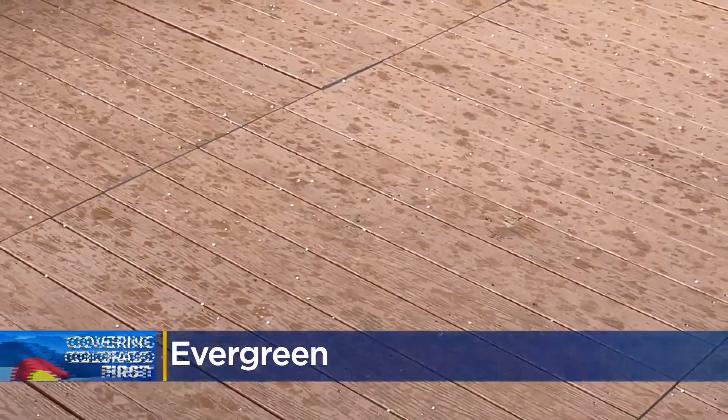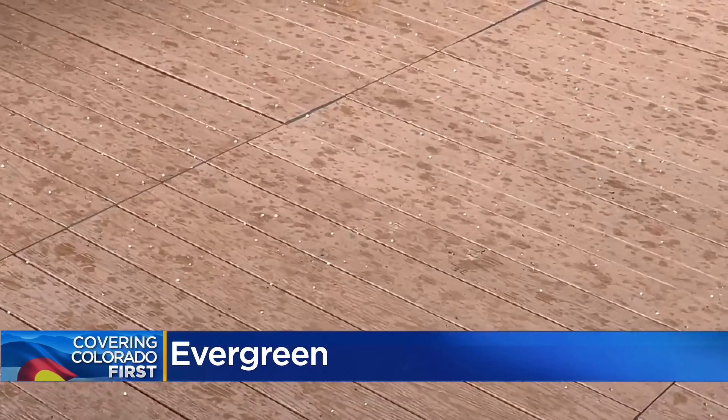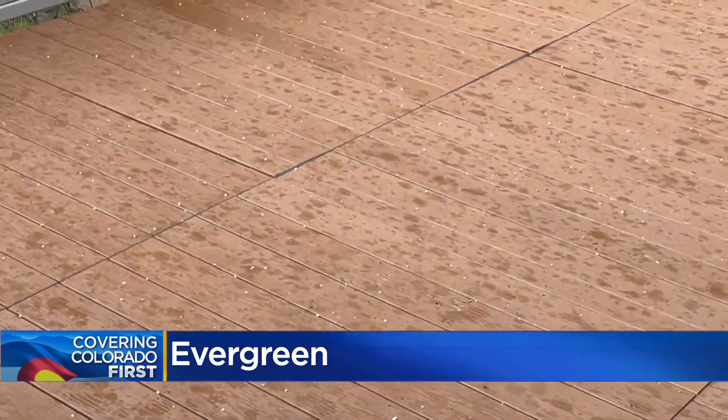This is one of the decks up there in the Evergreen area — a lot of rain and some very small pea-sized to BB-sized hail up in that area from that storm going through that location.